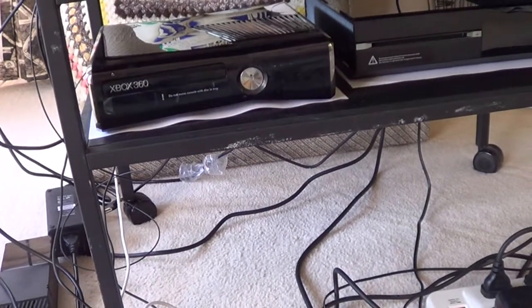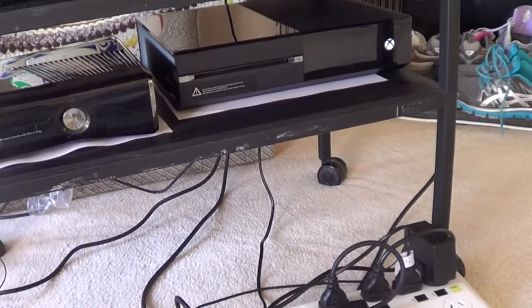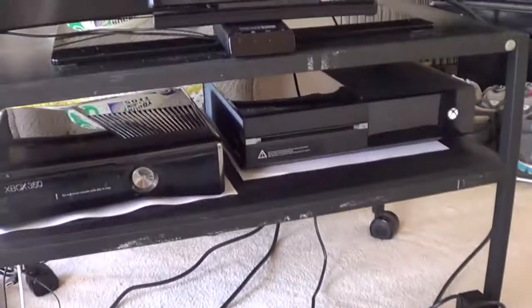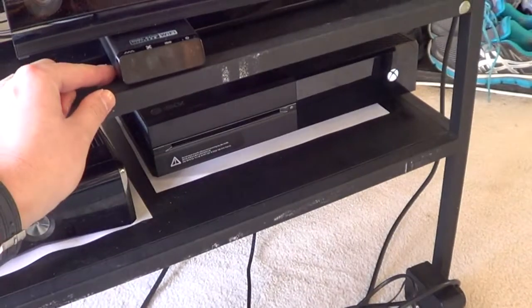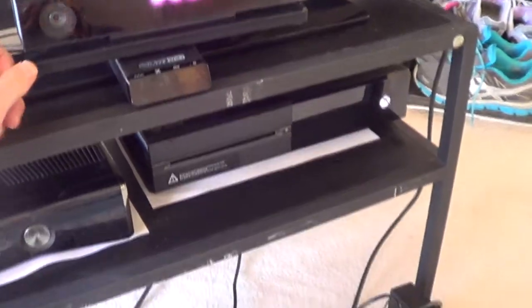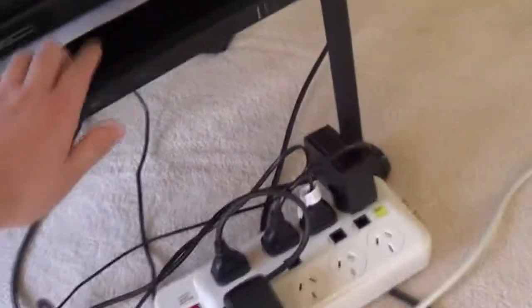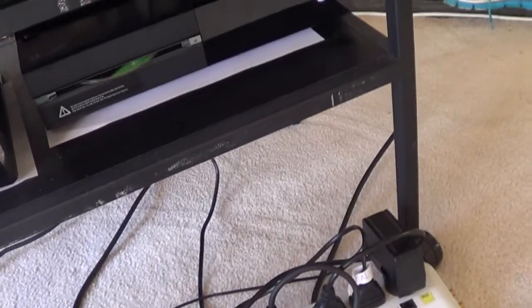And over here you'll see my Xbox 360 Slim console. It's a 250GB hard drive one. And the Xbox One console. And over here you'll see my wireless dual band transmitter for my Turtle Beach headset and the Kinect sensor itself. I think I've got a game in it. Yeah, it's Forza 5.